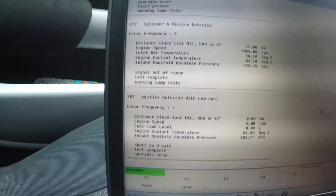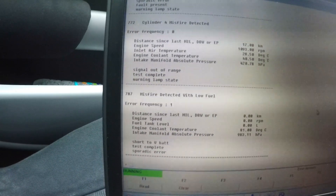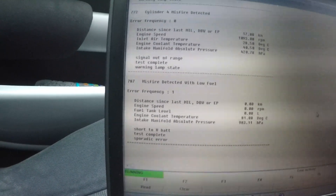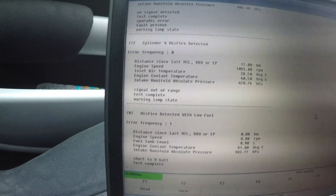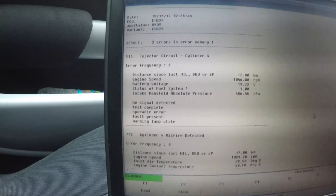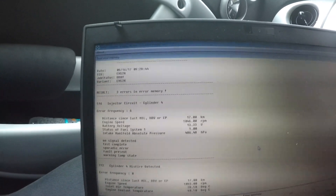The third fault is misfire detected with low fuel, because the injector is not working and fuel is not coming through. The system has picked it up, the engine management light has come on, and the car is hesitating. So we know what the fault is — a faulty injector in cylinder 4. Let's get that replaced and then check the diagnostic again once it's been fitted.